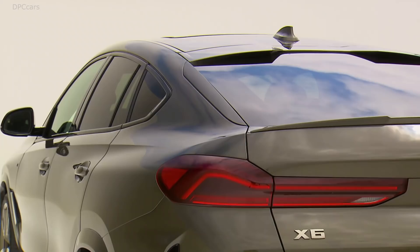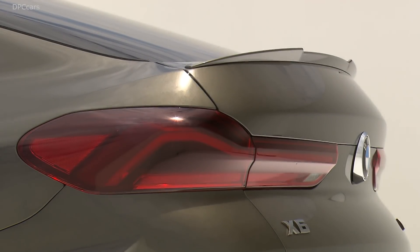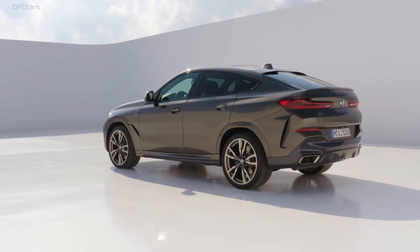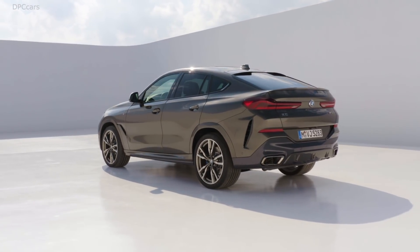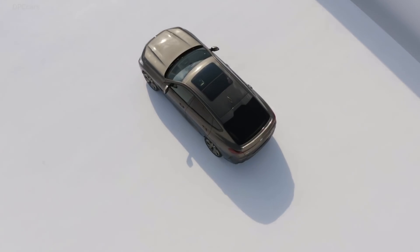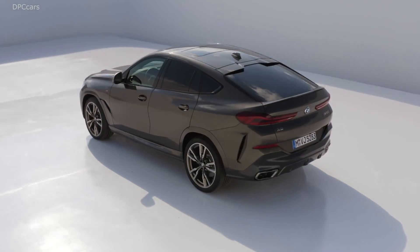Both the inline-six and V8 versions of the X6 utilize the same 8-speed automatic transmission found elsewhere in the BMW lineup. A double wishbone front and 5-link rear suspension make the X6 more agile — or as agile as an X6 can get without the full M treatment.